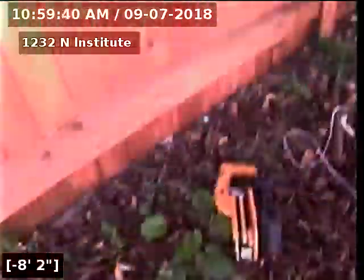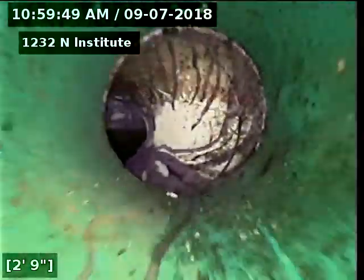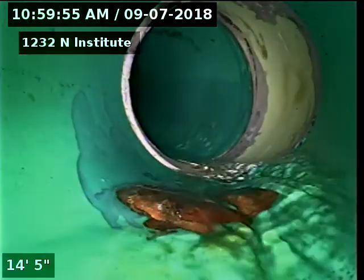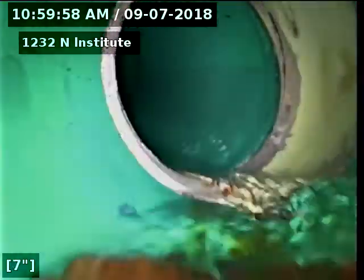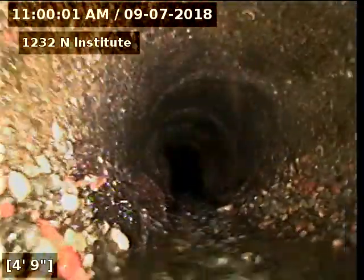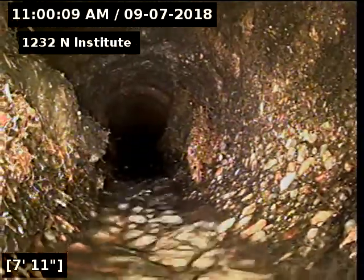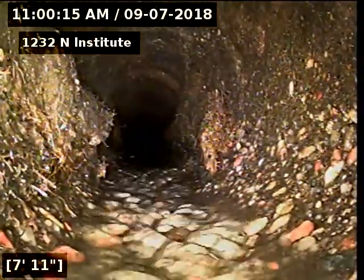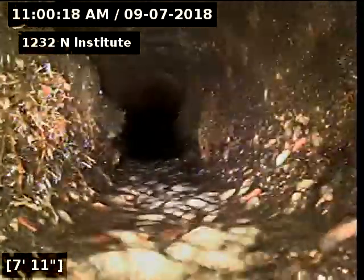Now we're going to run back up towards the house. There's some more cement pipe coming out of the house there. You can see it's real rough looking here, and you can see the nice giant hole at the top of the pipe there. So you can definitely tell it doesn't look so good going up towards the house.